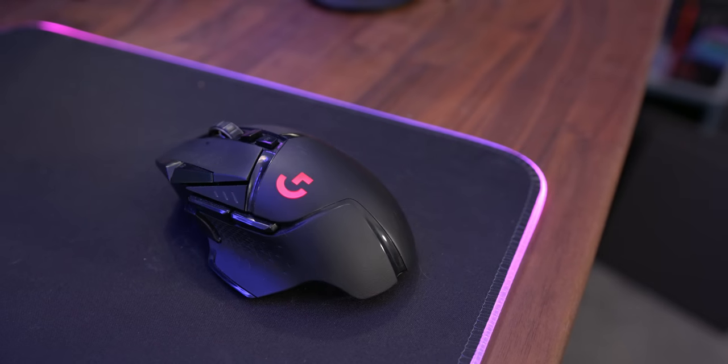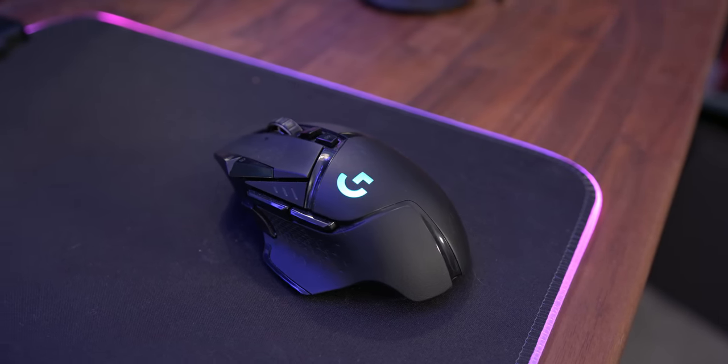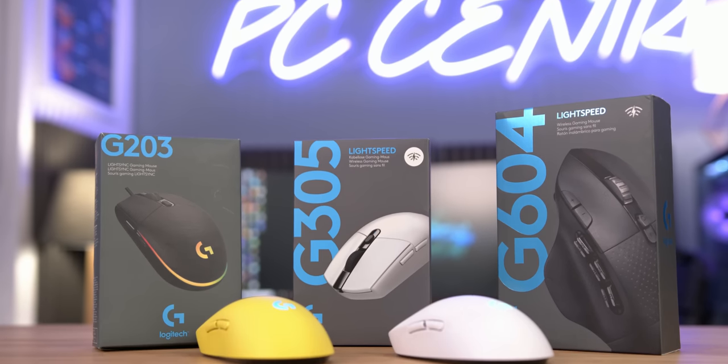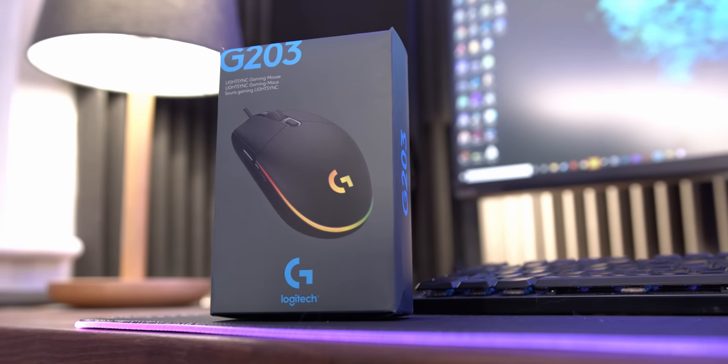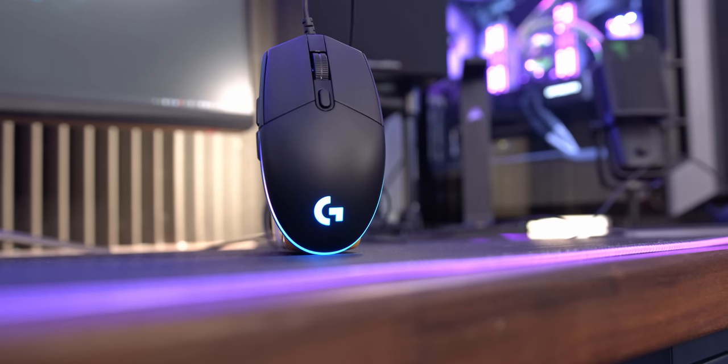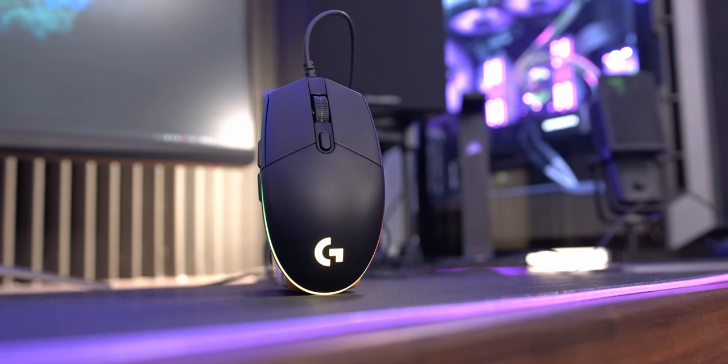The first thing to understand is that it really doesn't take a huge investment to actually get hold of a good one. There are plenty of mice that you can choose from, and even an entry-level gaming mouse like the Logitech G203 can provide a stellar gaming experience that is leaps and bounds above any horrible included gaming accessories.